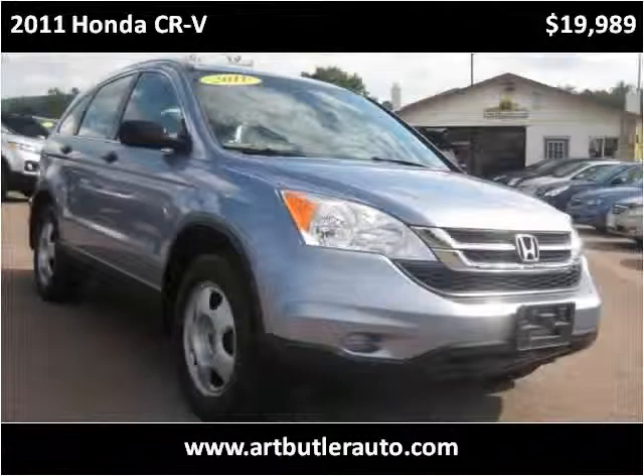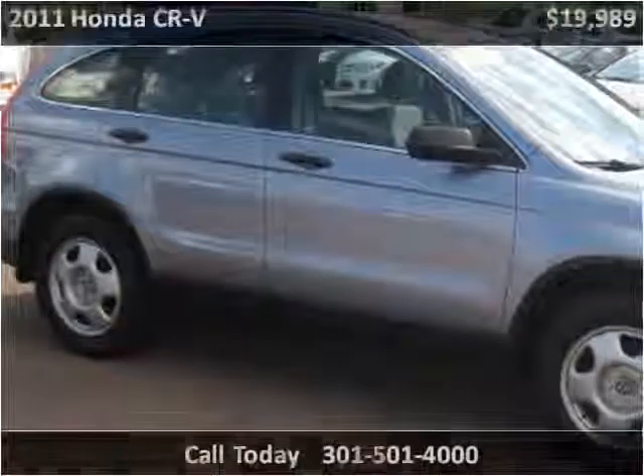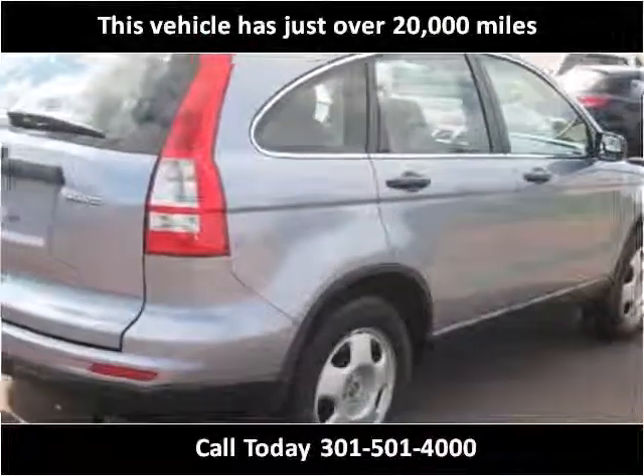This 2011 Honda CR-V is available from Art Butler Auto Sales. This vehicle has just over 20,000 miles.